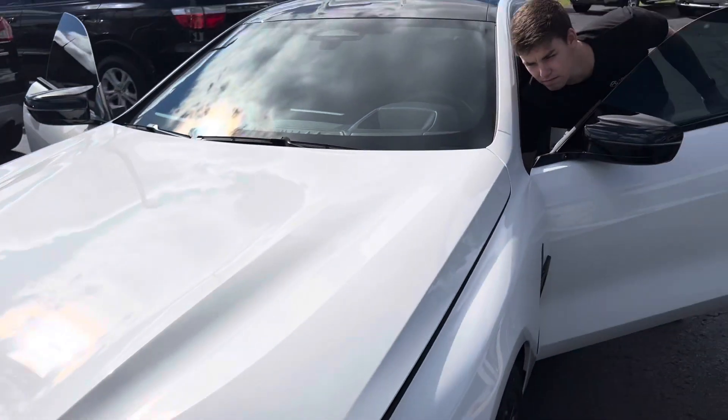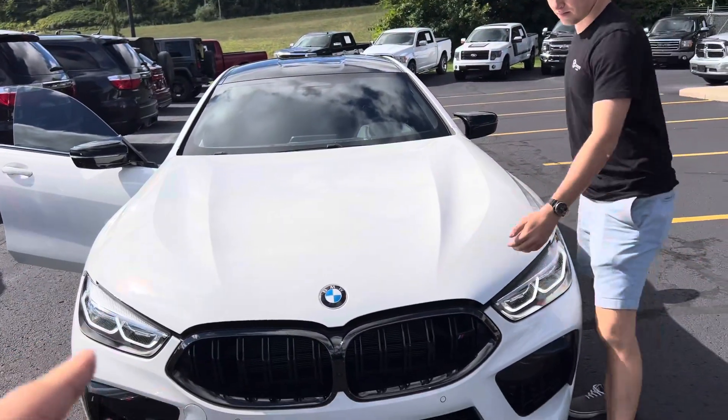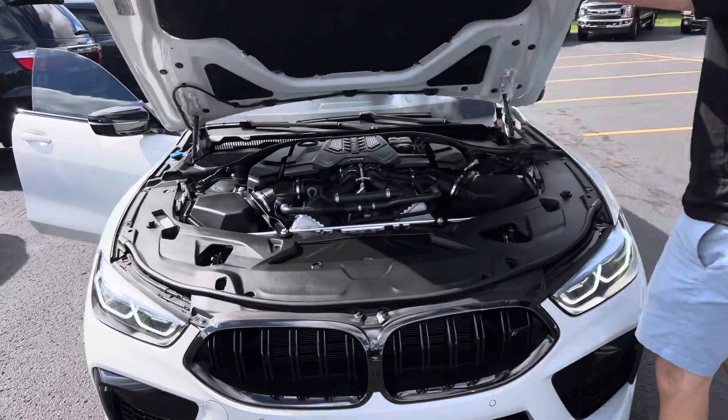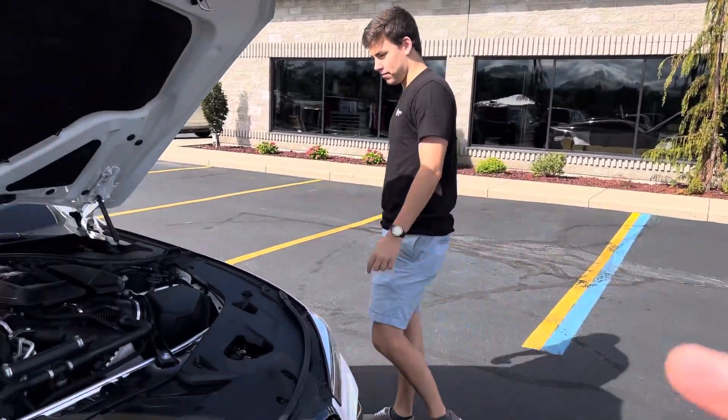This car is so exciting. 3,100 miles on it — it's a 2022. Our asking price is $128,995. You can order a new one but it's a six to eight month wait. We checked — if they get the allocation at this spec, it's about $137,000 new.